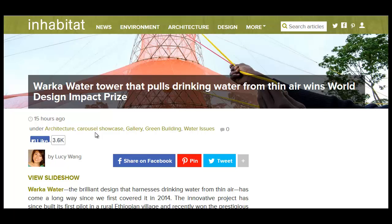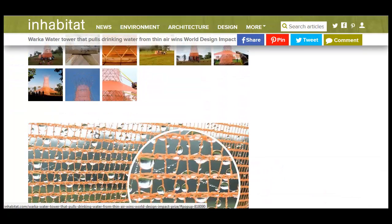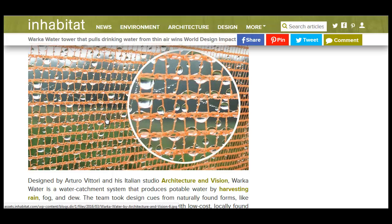Hello, Carl here with Sustainability Theory News. We're over at the Inhabitat website with the story of the Warka water tower. This pulls water straight from the air using a mesh net system — it just accumulates the ambient humidity in the air all around us at any given time.